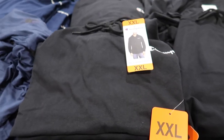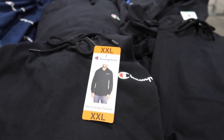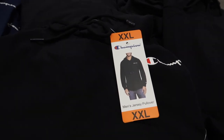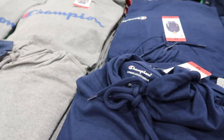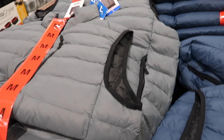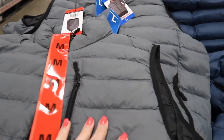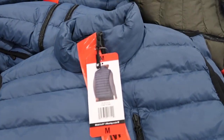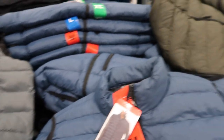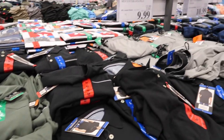I'm seeing some fall stuff coming out! They have these Champion long-sleeve shirts — really nice — in black, blue, and gray for $16.99. They also have puffer vests that are thin but perfect for fall, in gray, blue, army green, and black, for $14.99. And these polos I haven't seen before are on sale for $9.99 in blue, white, green, and black.